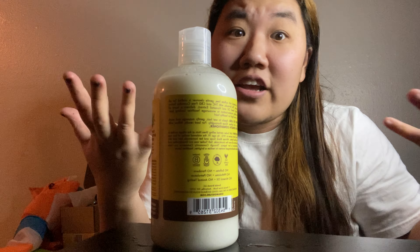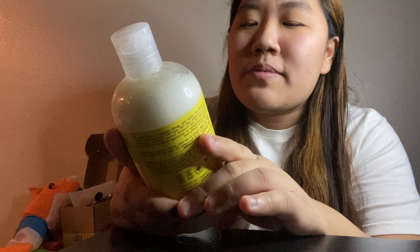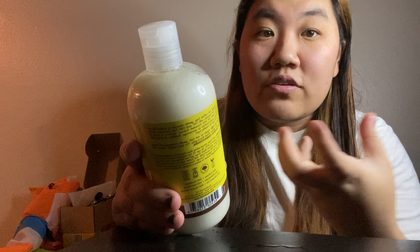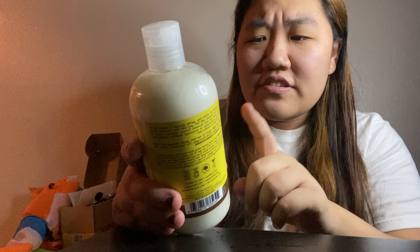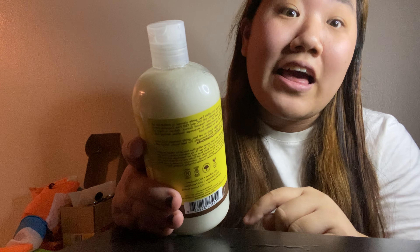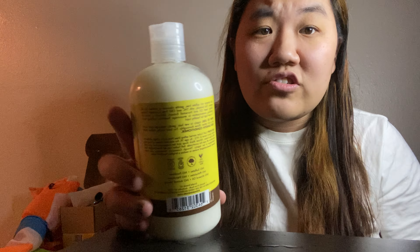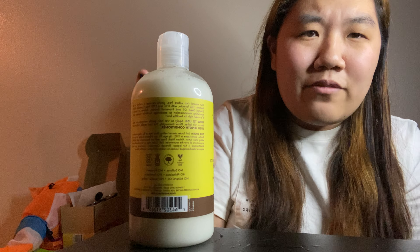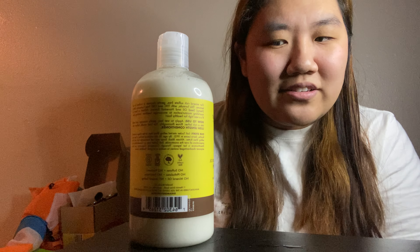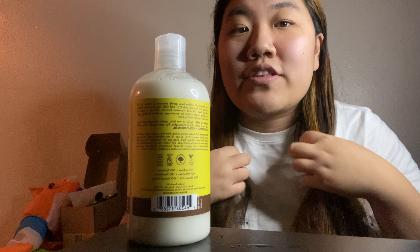This is my first time ever even trying Shea Moisture. I have no idea what their other products are like. But this is the Cannabis Sativa Hemp Seed Oil, and they have a lot of shampoos that are for certain types of hair. So this is the Lush Length shampoo with ginseng root and horsetail extract. And it does not contain CBD oil or THC. Most products that are for your body or face — if they have hemp in it, they don't contain THC. So you don't have to worry about that. You're not going to get high off of the shampoo.